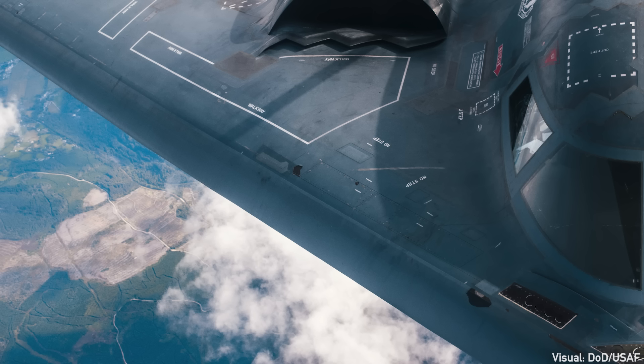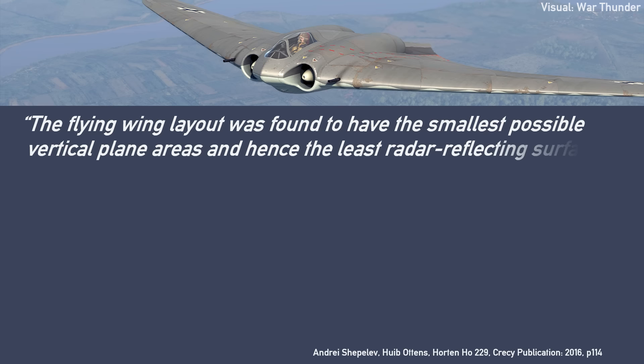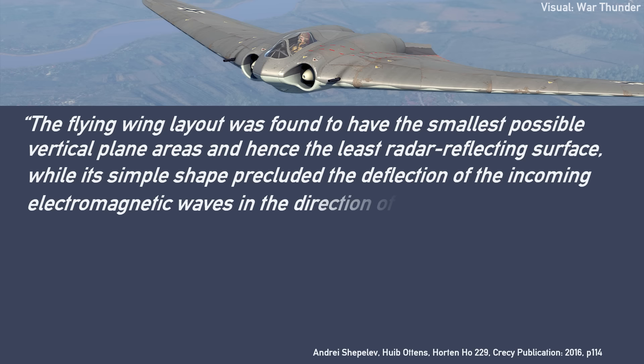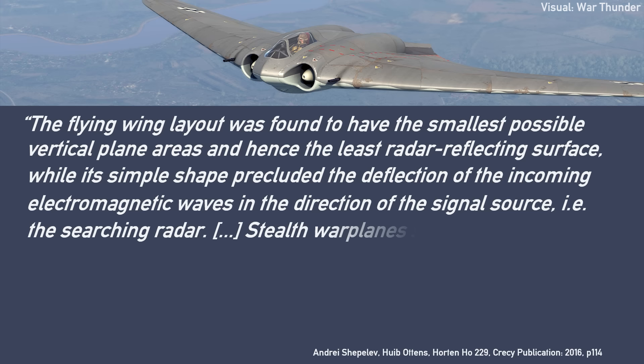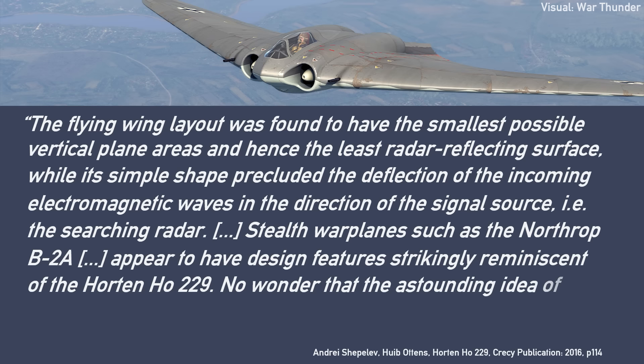So how did this story about the Horton 229 being a stealth fighter start? Well, largely due to the convenience of its similarity to existing stealth aircraft like the B-2. The flying wing layout was found to have the smallest possible vertical plane areas and hence the least radar-reflecting surface, while its simple shape precluded the reflection of incoming electromagnetic waves in the direction of the signal source — the searching radar. Stealth warplanes such as the Northrop B-2A appear to have design features strikingly reminiscent of the Horton HO 229. No wonder that the astounding idea of Nazi stealth arose and became almost universally accepted by the media.